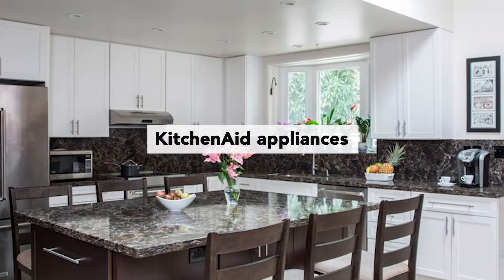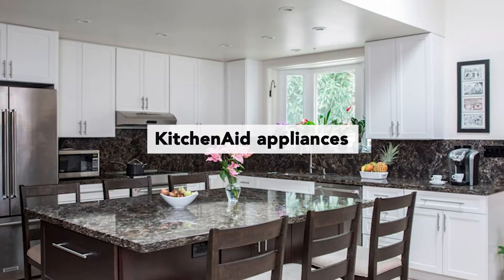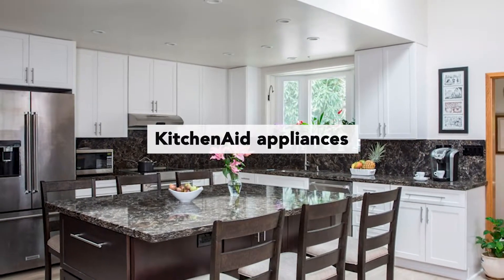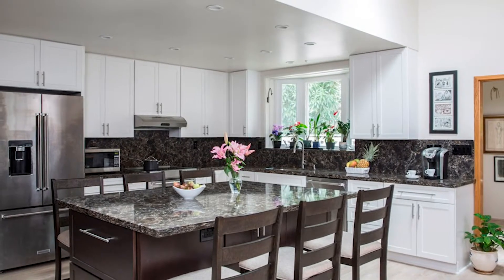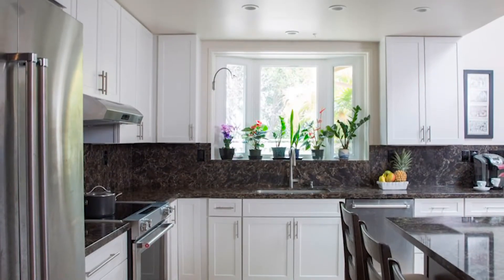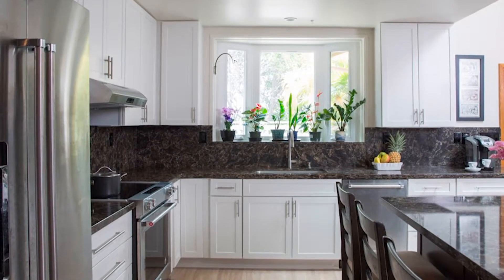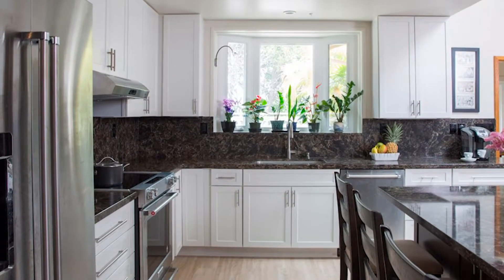We had her work alongside Pacific Appliance Group and she went with KitchenAid appliances. They're not quite that commercial type of feel, but they do have those real commercial-type handles. Yet they still feel more residential. So she opted to go with KitchenAid.